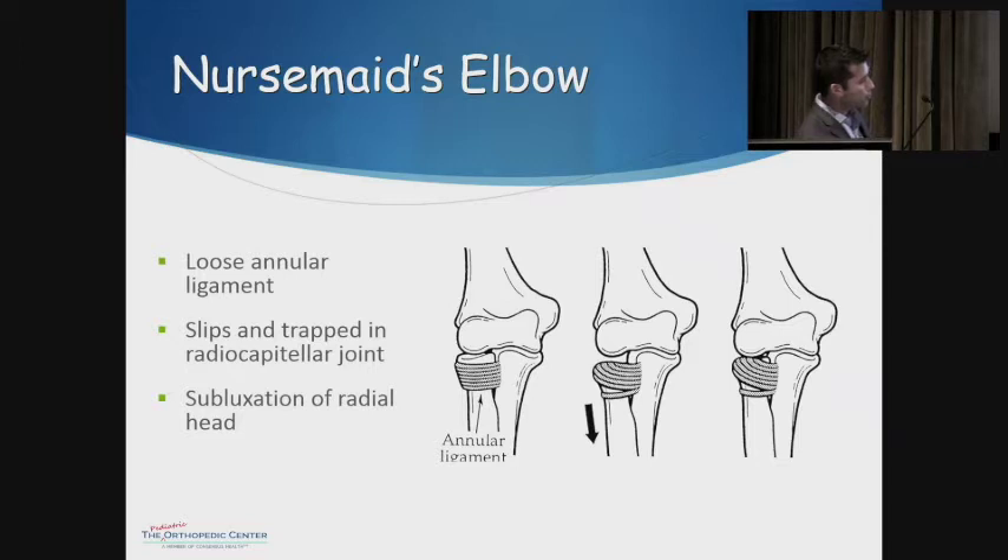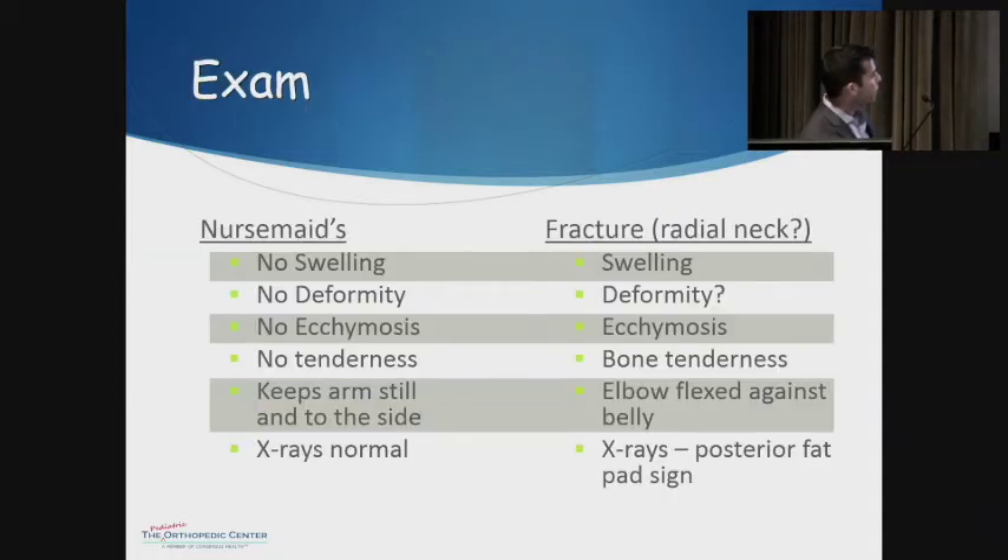It ends up giving you subluxation of the radial head, and since any movement of the elbow or forearm becomes painful, they're not willing to do it. There are a couple of things that help differentiate whether this is a nursemaid's elbow or a fracture — the radial neck fracture is the big one that can be difficult to distinguish. With nursemaid's elbow, you're not going to get any swelling, deformity, or ecchymosis. The biggest difference is that the fracture is usually tender right over the radial neck, whereas nursemaid's elbow typically has no tenderness — they may have pain with range of motion, but no tenderness.